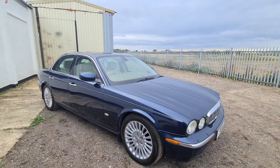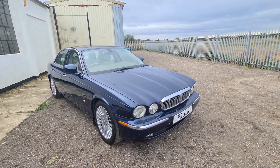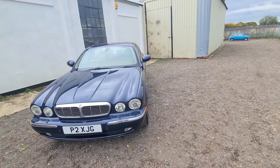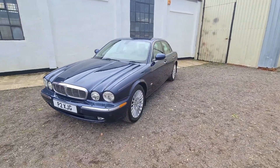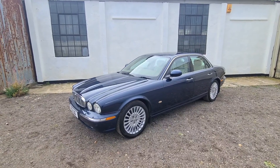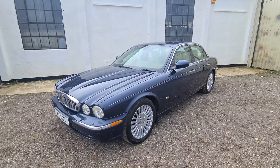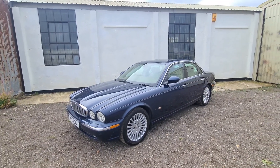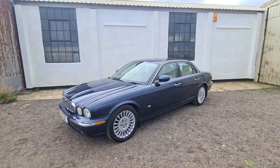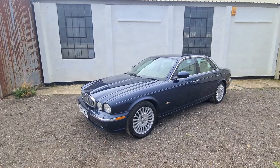We're guiding this at £5,000 to £7,000. It's done 119,000 miles and has 12 service stamps. There are three or four previous owners — I'll confirm that on the paperwork; the V5 and everything is here. The car is ready to go — buy it on the day and drive away in it. The sale is on the 29th.